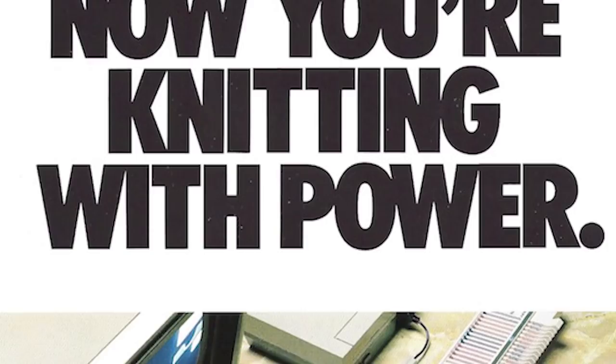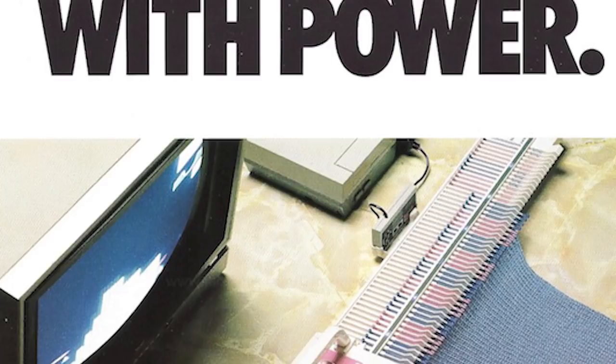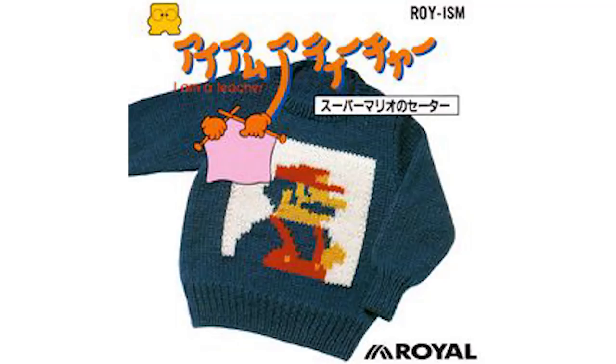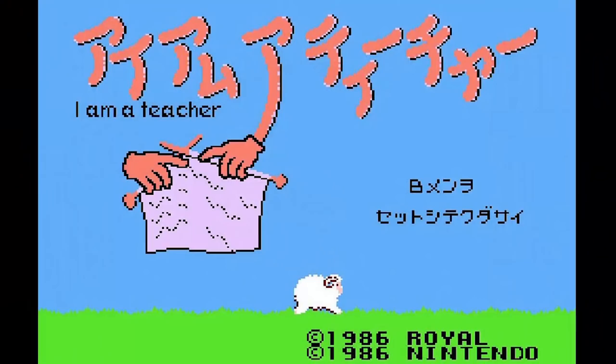The Game Boy sewing machine made it to market, but it was far from the first iteration of home-ec-meets-video-games technology. In 1987, Nintendo actually demoed a knitting peripheral for the NES, shown off at the Consumer Electronics Show to test the waters. According to former Nintendo Game Master Howard Phillips, he also personally demonstrated the product to a Toys R Us chairman. This product was never released, but even stranger, there was a knitting game released for the Famicom Disk System.